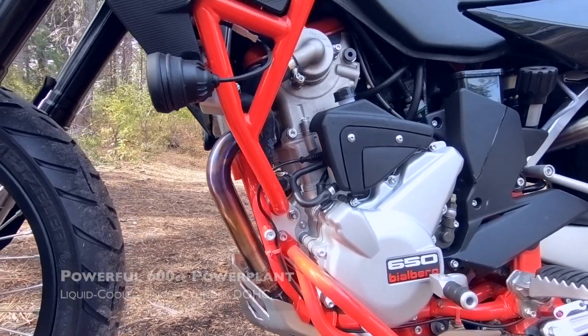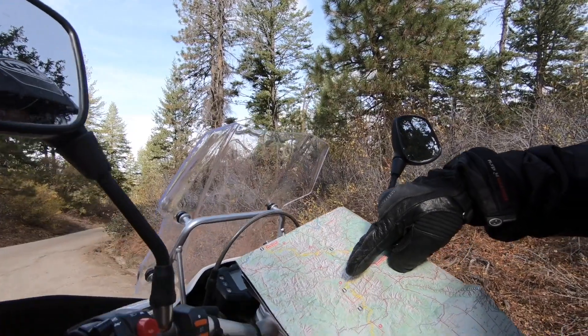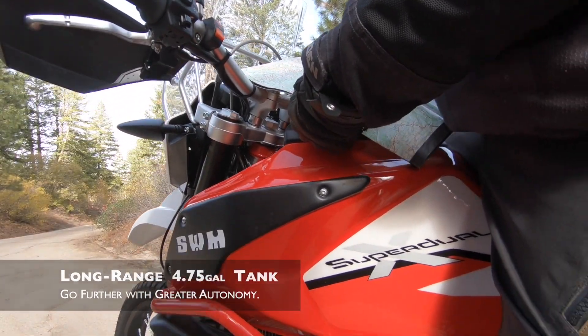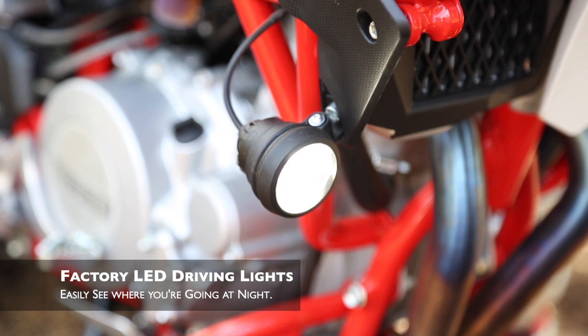The SuperDuel is powered by a six-speed single-cylinder 600cc power plant. It comes stock with a large 4.75 gallon gas tank to give you greater range and autonomy between fuel stops, and standard LED spotlights provide some additional illumination when the sun goes down.